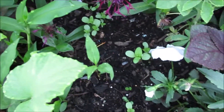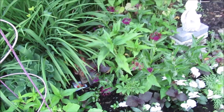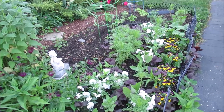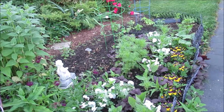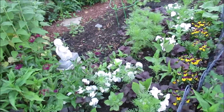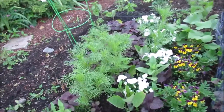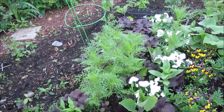Over here I planted these seeds of zinnias — I believe they're the Giants — and they're coming up now. With seeding things in the garden I get so impatient, especially during the cold months, and I start to do it too early and lose my seeds. I need to be more patient or I need to use my little plastic greenhouse. Anyway, these are some zinnia seedlings I put in the ground and they're already starting to bud.